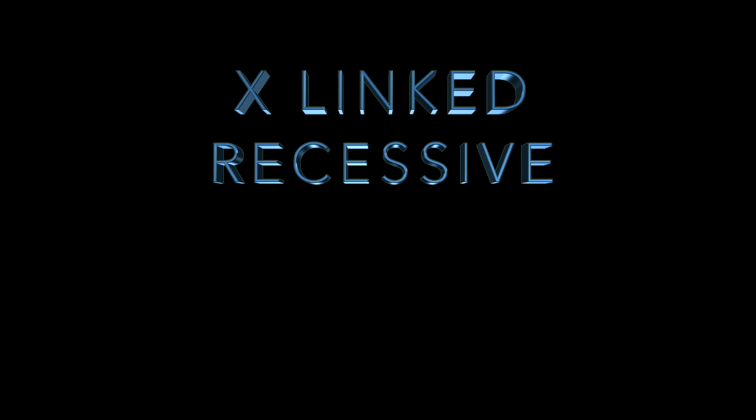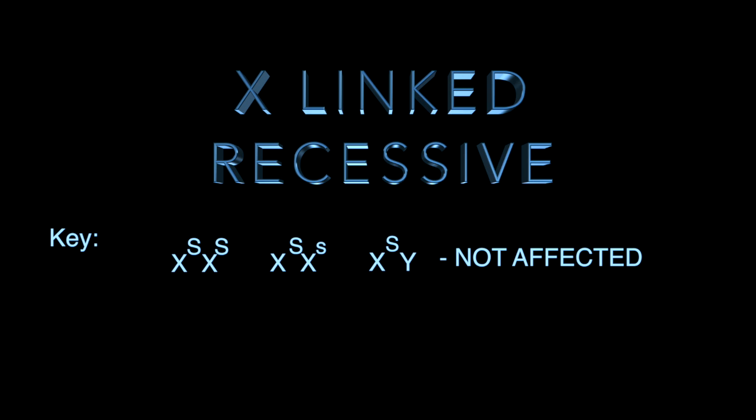SCID is a recessive disorder. This means that any homozygous or heterozygous dominant individual would not be affected. However, any recessive individual would be affected by the disease, whether male or female.